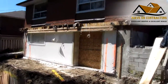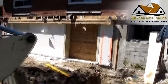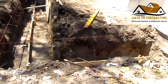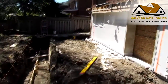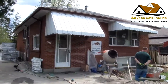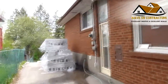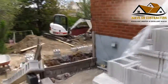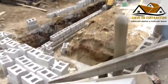We did the excavation and forming for the rear addition. You may also remember there was a small addition here — we took that down as well. We're going to be going two floors high in here. We started the foundation and finished the demo. You can see how far the work has progressed over the last three days — the excavation is done and the foundation is being built.